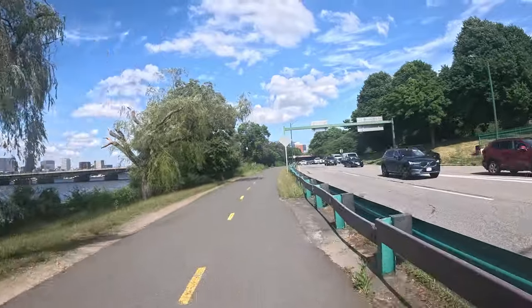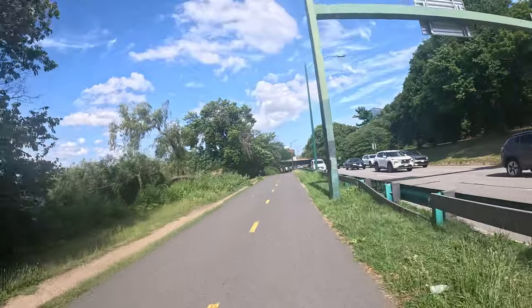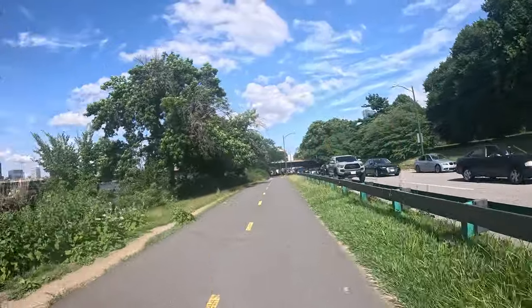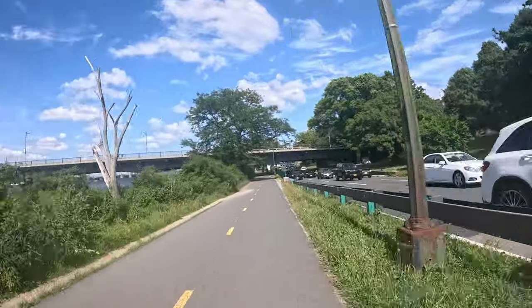Right now we're in the vicinity of the Esplanade bike path and the Mass Ave Bridge — Harvard Bridge. We're going under that right now.